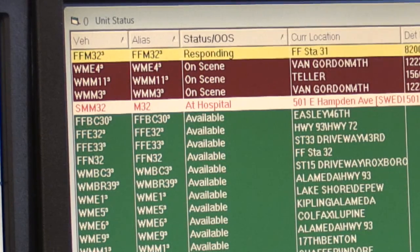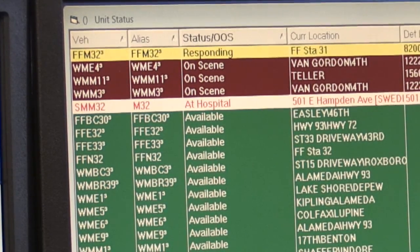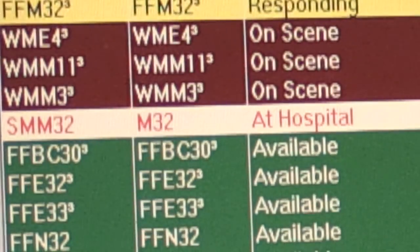Yellow just indicates that that unit is en route to the location of where the emergency is. Red indicates that they're on scene.